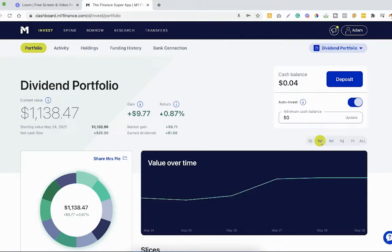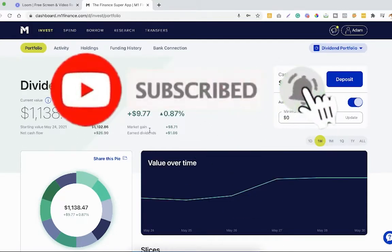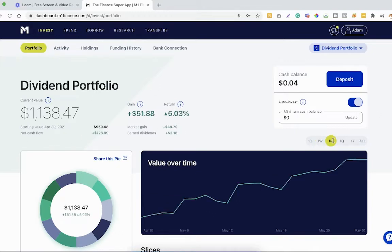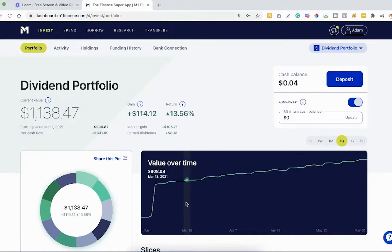Let's jump back to one week ago — over the past week we got $9.77 in total gains, a return of 0.87%. But let's kick it up a notch and go back one month. Things are starting to pick up — our total gains jumped up to $51.88 with a 5% return. That $500 boost really helped out a lot.